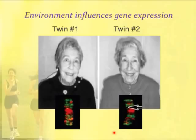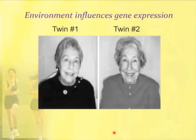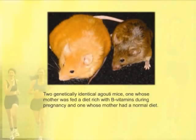Another very strong example: these are two genetically identical mice. They both carry a mutation called the agouti mutation. This mouse is expressing the mutation, which makes them overweight, changes the coat color, and makes them prone to diabetes, heart disease, and cancer.